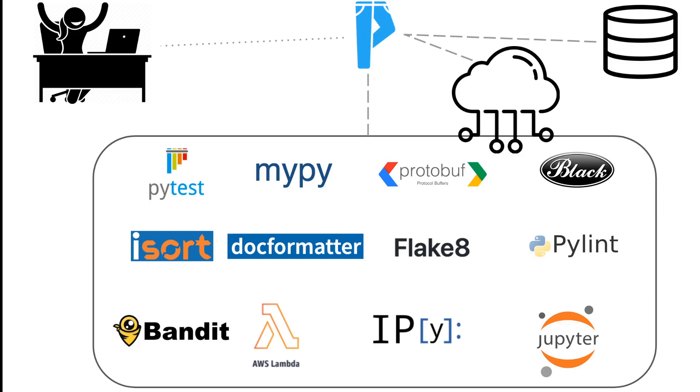In short, Pants is designed to speed up and streamline Python development for you and your team, all while being ergonomic and easy to use.